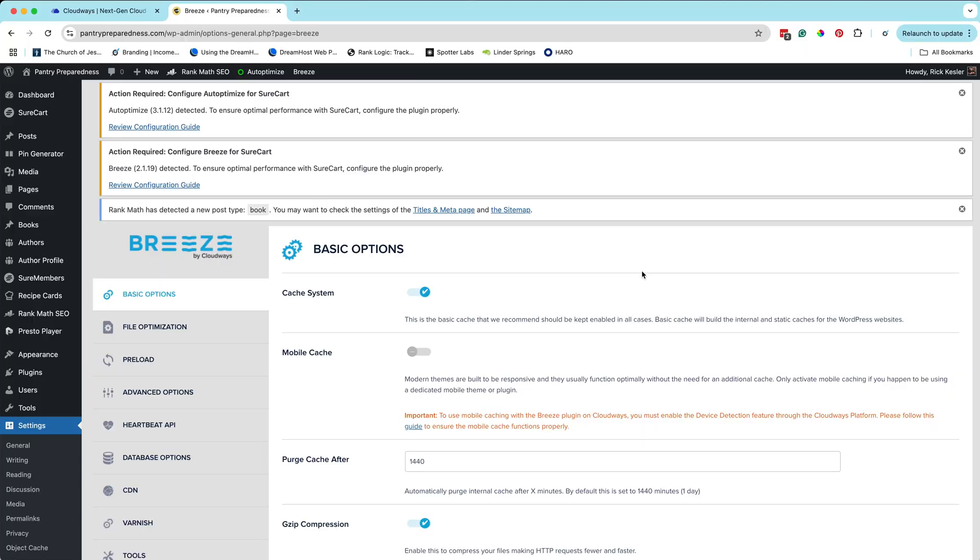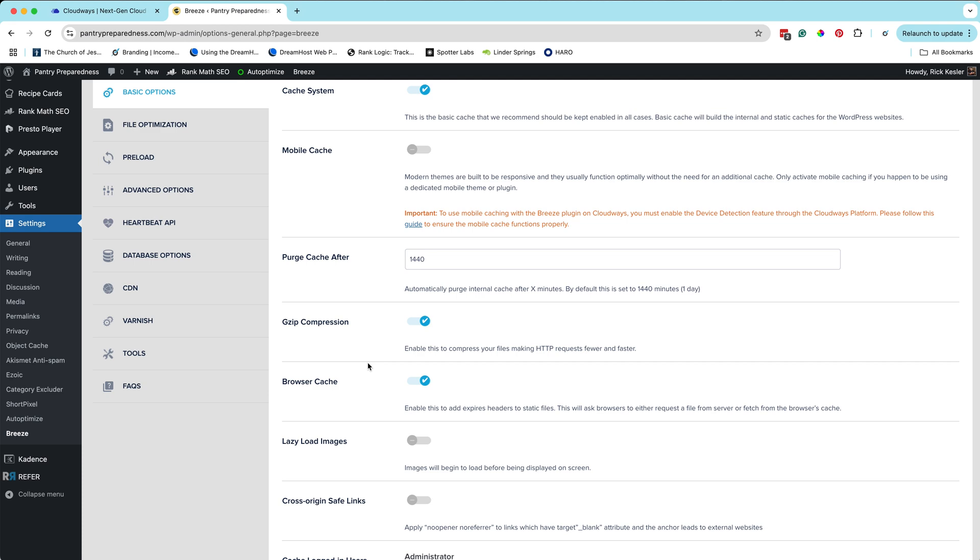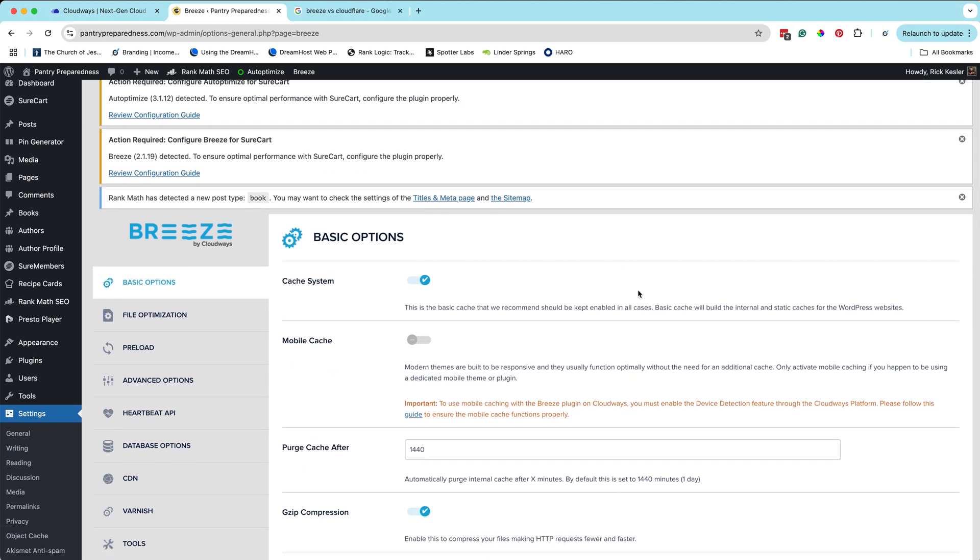Cloudways works incredibly well with the Cloudflare CDN, and it does all this through their plugin Breeze. When I create a new WordPress website on Cloudways, it automatically installs Breeze and gets this all set up for me. I can make all the updates and changes I want — the cache is right here. All the web traffic that comes to my website goes through Cloudflare and gets routed to my website, and Cloudflare shows visitors the cached versions from a server as close to them as possible. If you want your website to load fast, you absolutely must be using caching and a CDN. With Cloudways, it's just done automatically and for free.